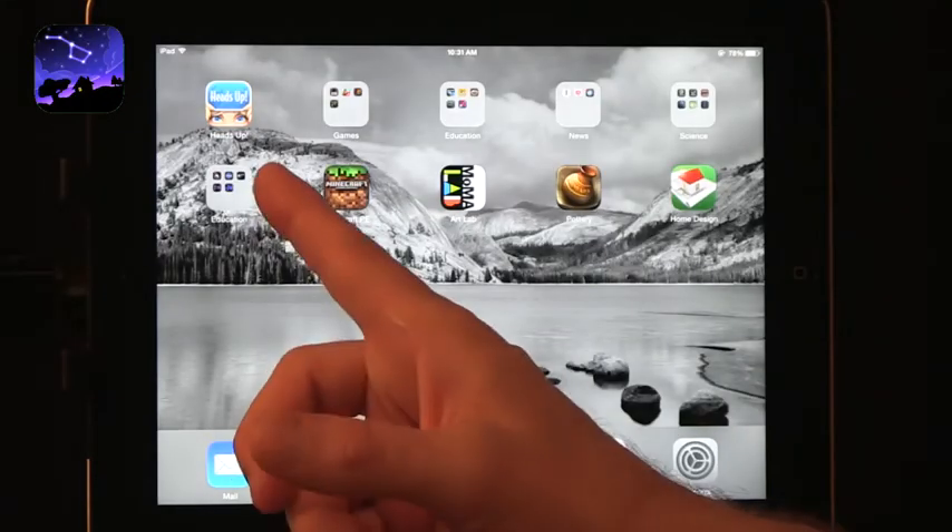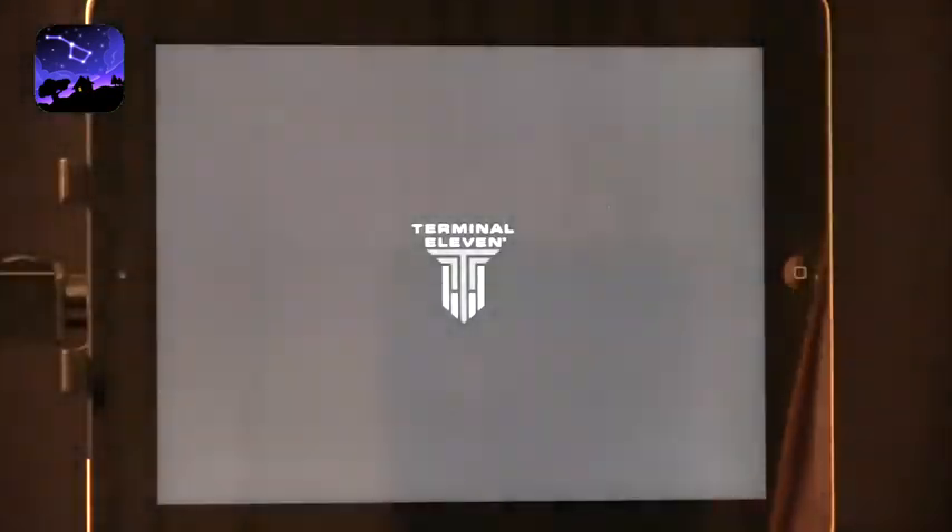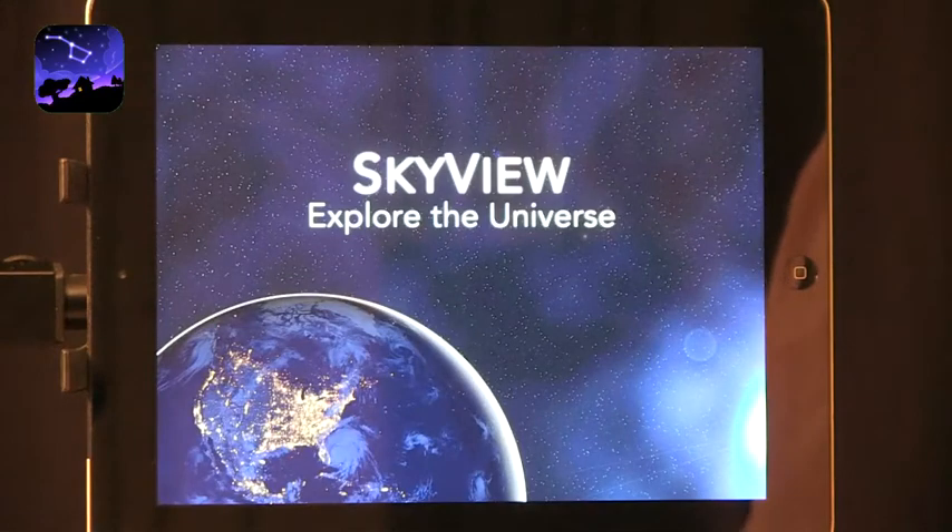In the summer we can step outside. It gets dark late, but kids are not going to school necessarily so they can stay up a little bit later and they can learn a lot about the stars. There are a few apps that do this really well and I want to highlight one of them — SkyView Free.